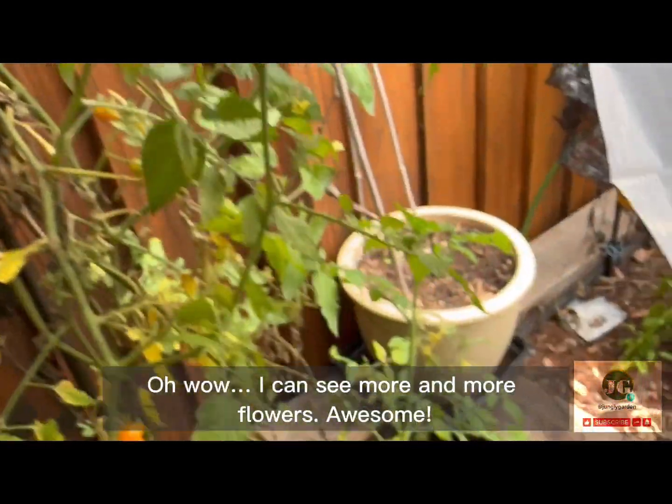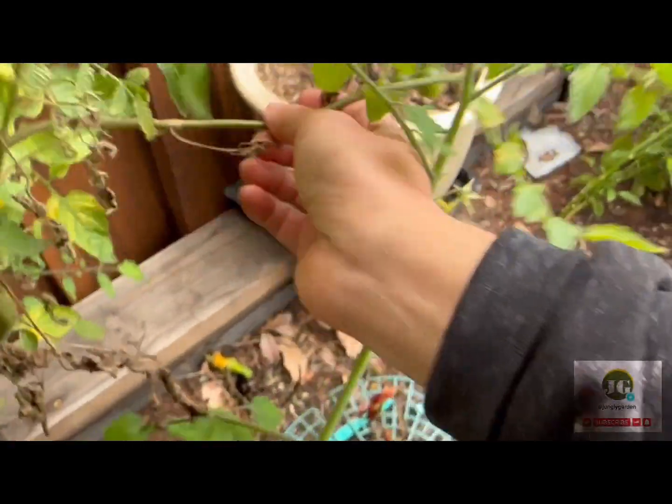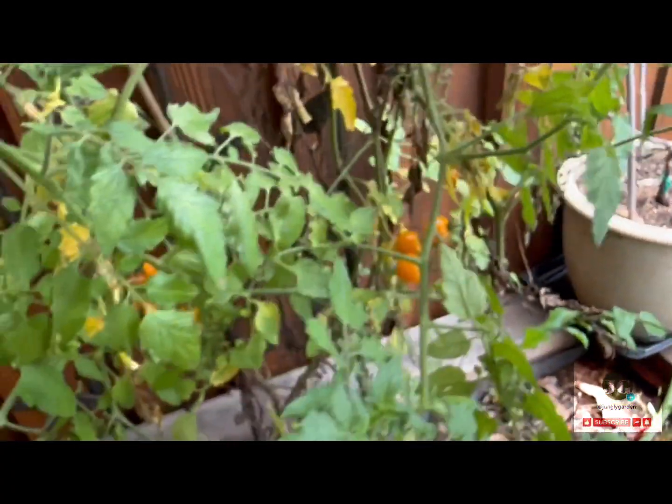Oh, wow! I can see more and more flowers. Awesome! Apparently, these flowers do not need wind for pollination in a closed space. I guess they self-pollinate to set fruits.